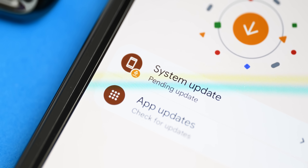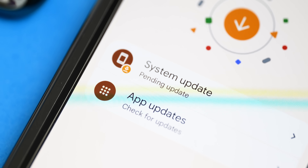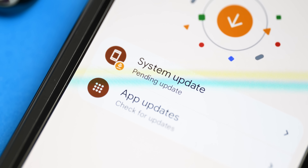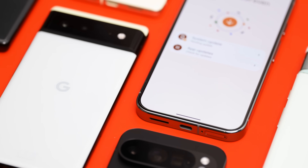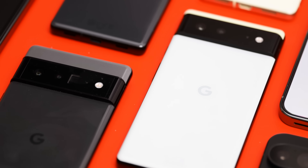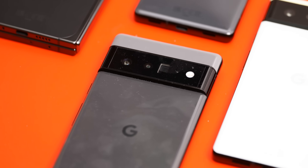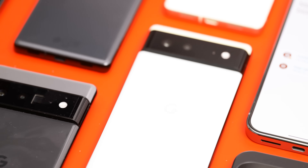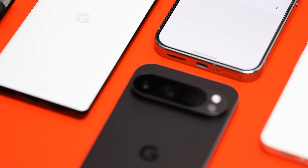The November patch is later than usual — I actually wonder if it's a knock-on effect of the recent US presidential election, though I'm not getting political. So anyway, this patch is rolling out for the Pixel 6, the 6 Pro, the 6a, the Pixel 7, the 7 Pro, the 7a, the Pixel Tablet, the Pixel Fold, the Pixel 8, the 8 Pro, the 8a, the Pixel 9, the 9 Pro, the 9 Pro XL, and the 9 Pro Fold.